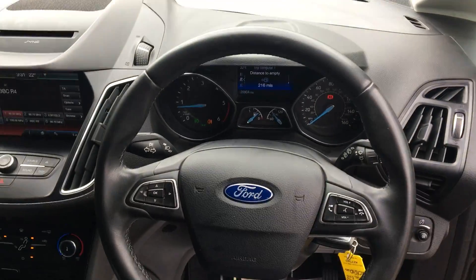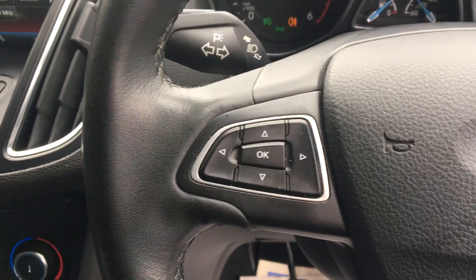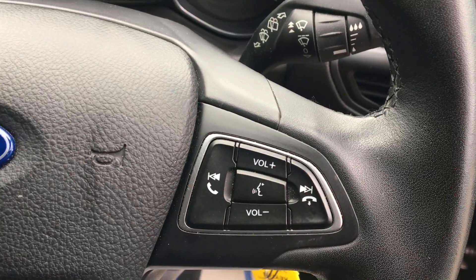Central locking, electric wing mirrors, front electric windows, leather steering wheel, trip computer, audio and Bluetooth controls on the steering wheel.